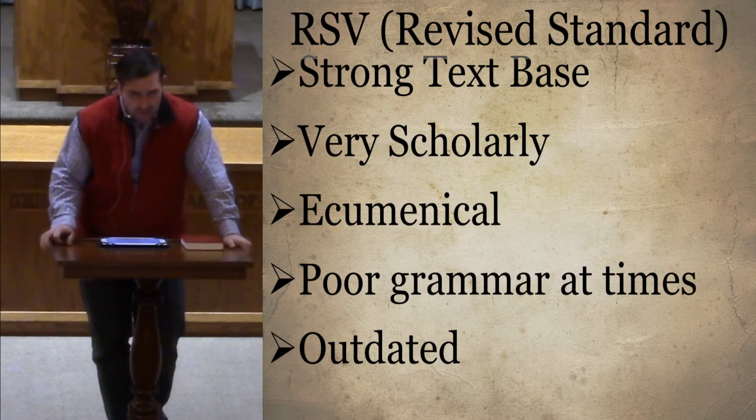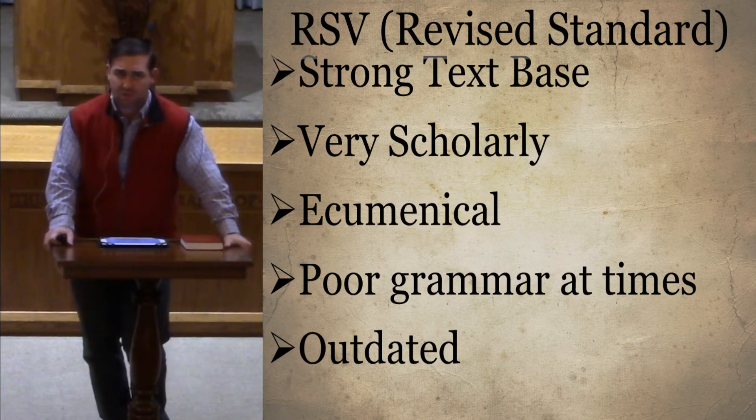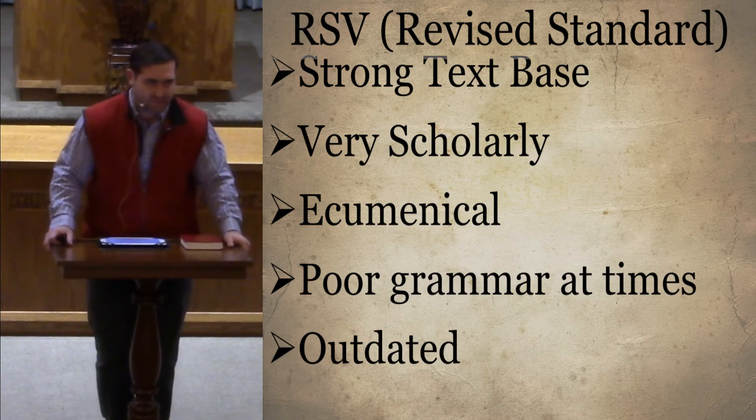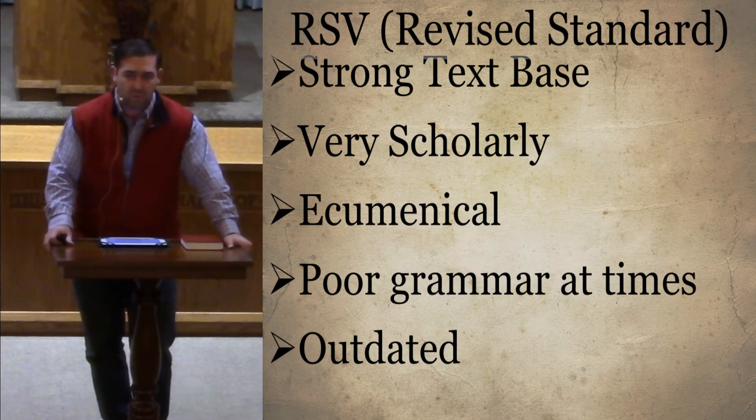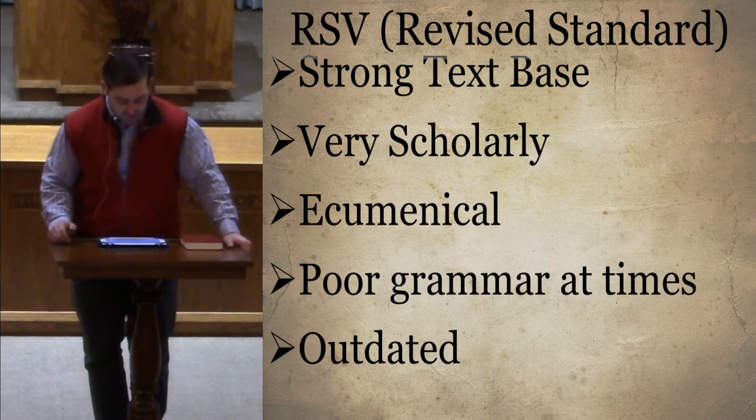The RSV is one reason why there are so many translations today. Many people hated it, but look at how many copies it sold — 25 million copies for such an unpopular Bible. It proved to publishers that the market was ripe for new translations, and that's why after the RSV comes out in the early 1950s you see this explosion of English Bibles — the New King James, New American Standard, New Revised Standard, NIV, ESV, the Message, the Living Bible, and more.